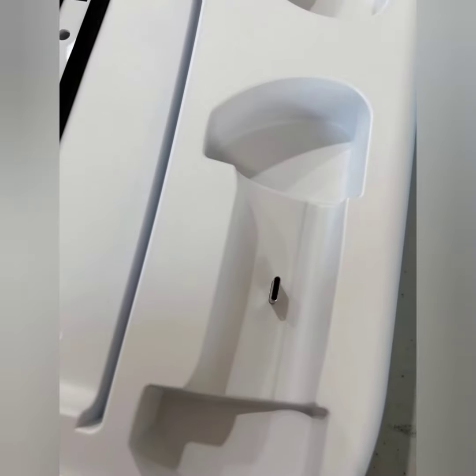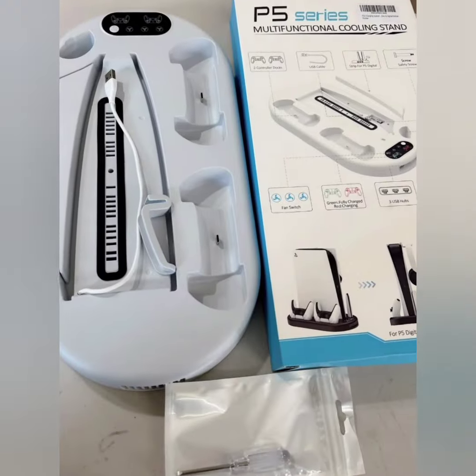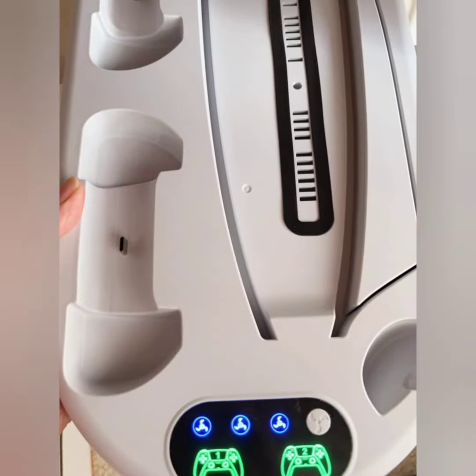Additional features include built-in storage for game discs or accessories. It is easy to set up and use with no additional tools required.